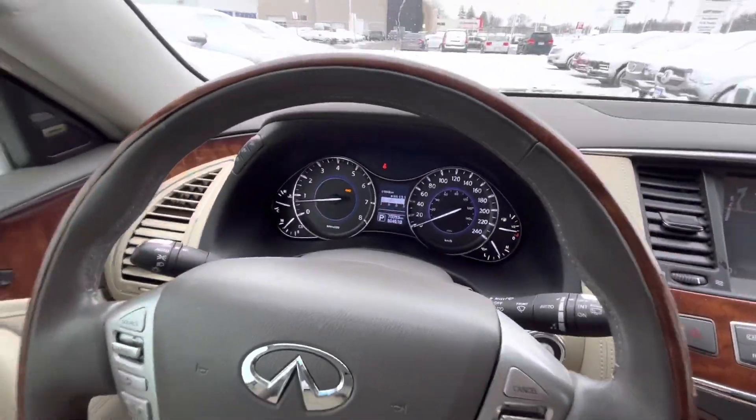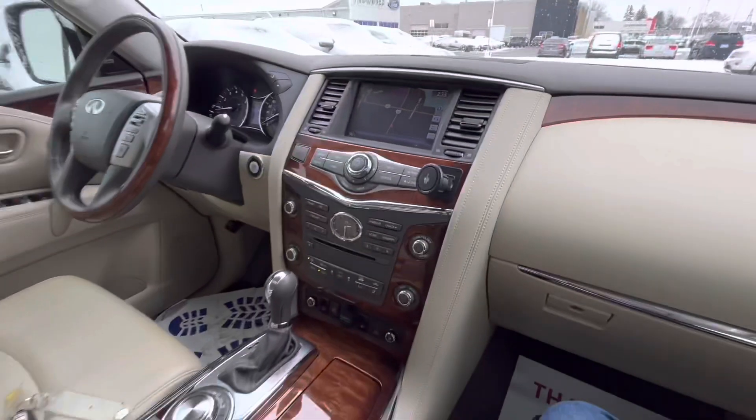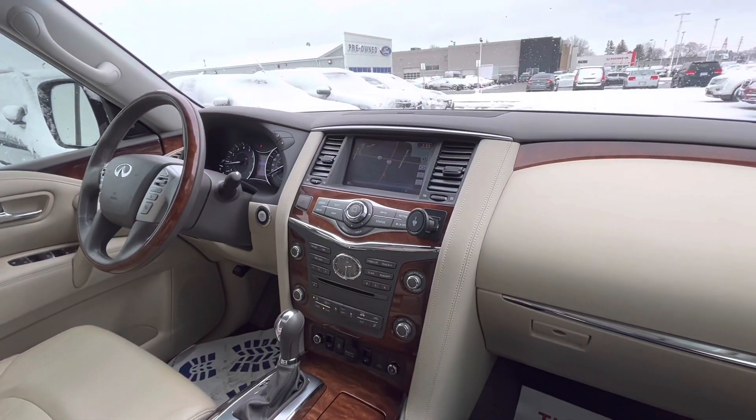we have it listed for $42,888 on our Northway Ford website. Give us a call, come check it out.